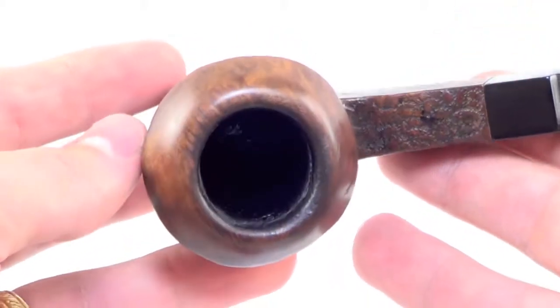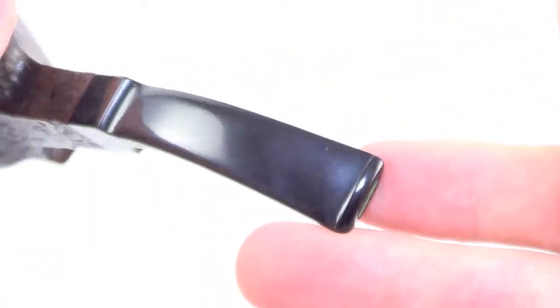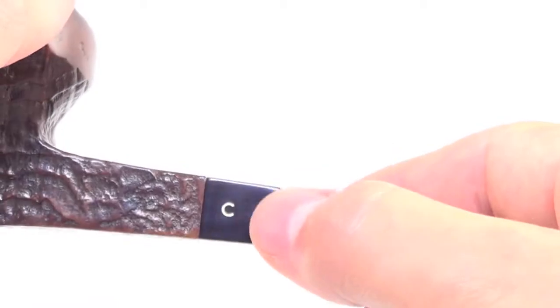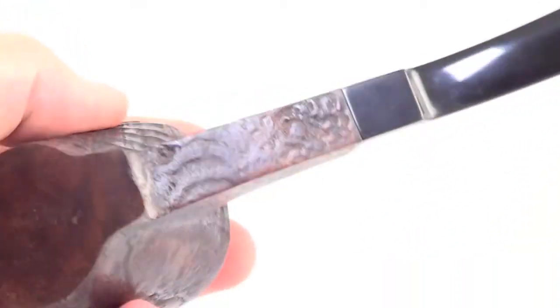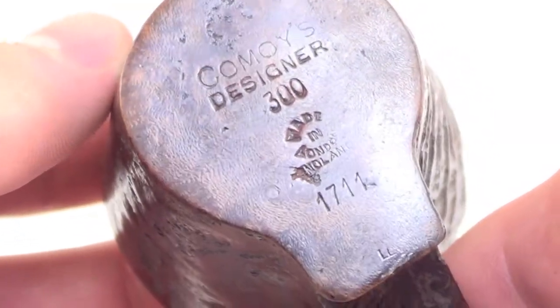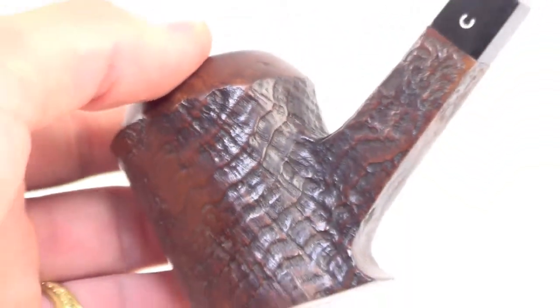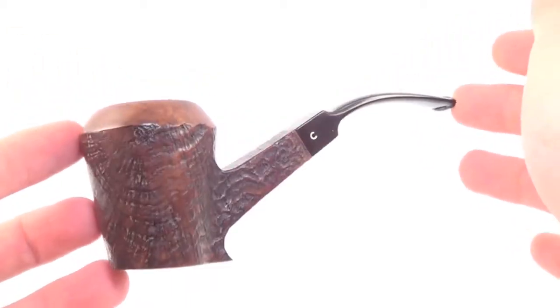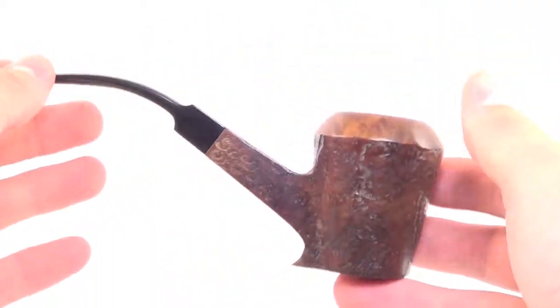The rim is char-free and bowl walls are nice and thick. The stem has no teeth marks on the top or the bottom of the stem tip. The Moise C is still on the stem. The pipe is marked "Kamoi's Designer 300, Made in London, England, 1711." So again, a really rare pipe from Kamoi of London — a nice poker style freehand sitter pipe in great condition.